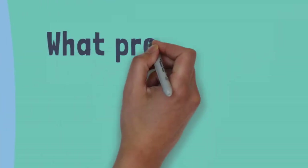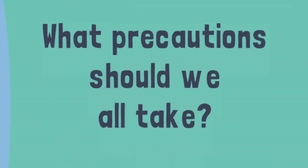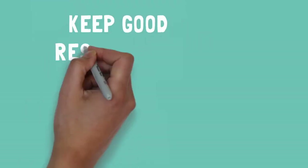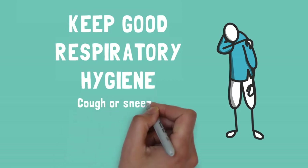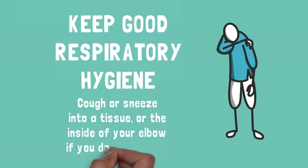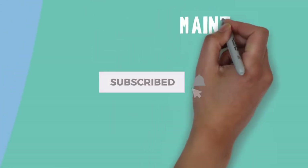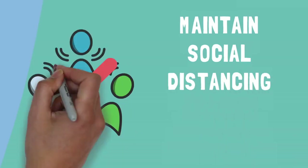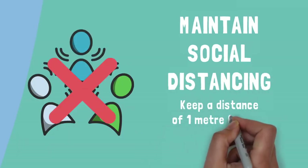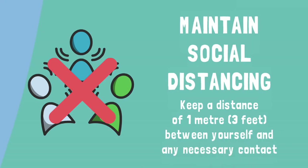What precautions do we all need to take? Keep good respiratory hygiene by only coughing or sneezing into a tissue and throwing away your tissues immediately after use. Cough or sneeze into the inside of your elbow if you don't have a tissue. Maintain social distancing by keeping a distance of one meter or three feet between yourself and anyone you need to meet, and avoid physical contact.